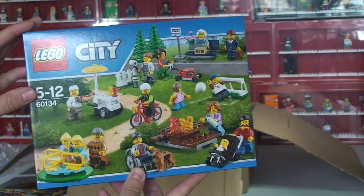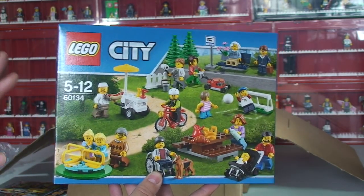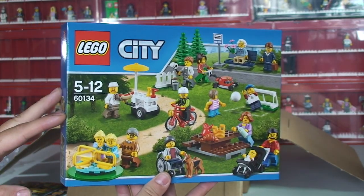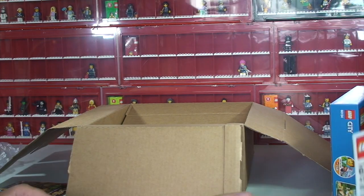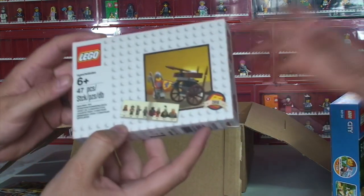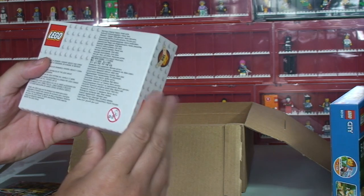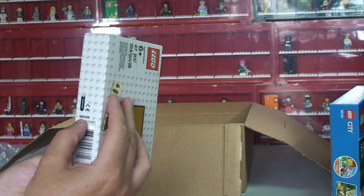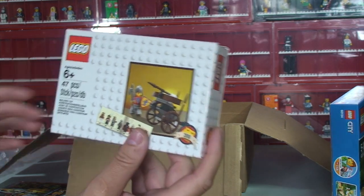Perhaps according to Ethan — and I trust him — there are 14 minifigures. Keep your eyes peeled for more videos because I'm going to be doing a LEGO City, as we are in the process of building a LEGO room. We've also got the free promotional set — trying to find the number — 5004419. And this is a LEGO Knights one.